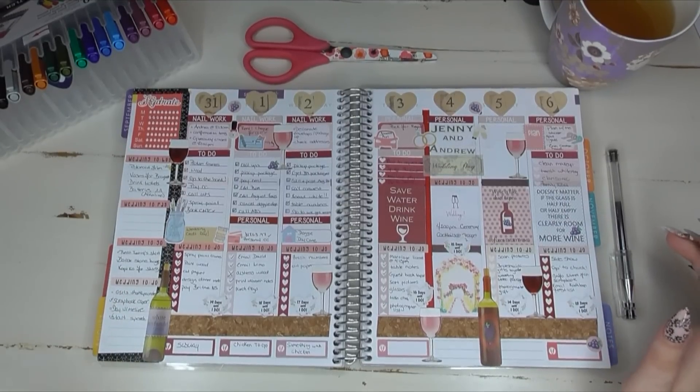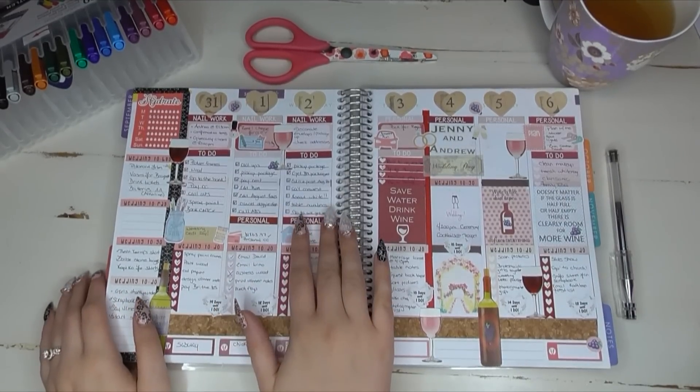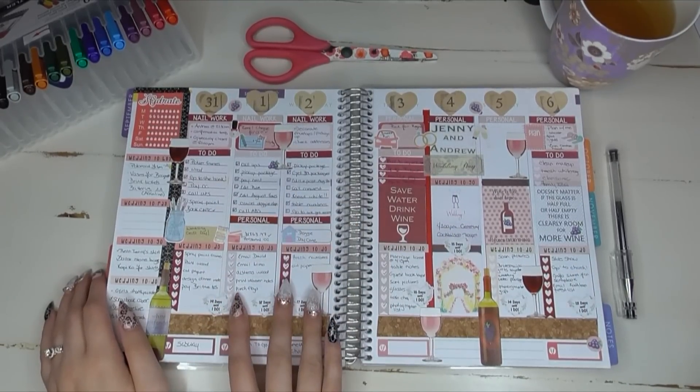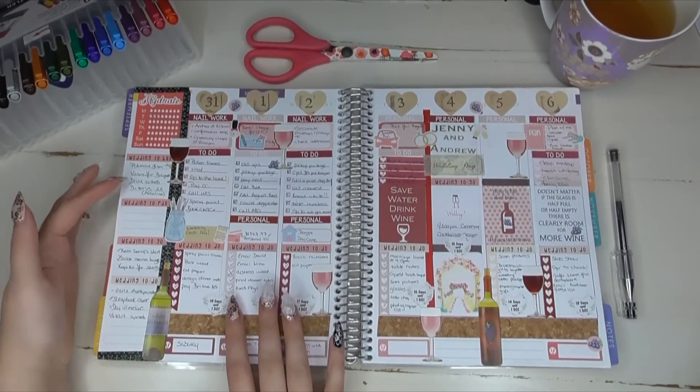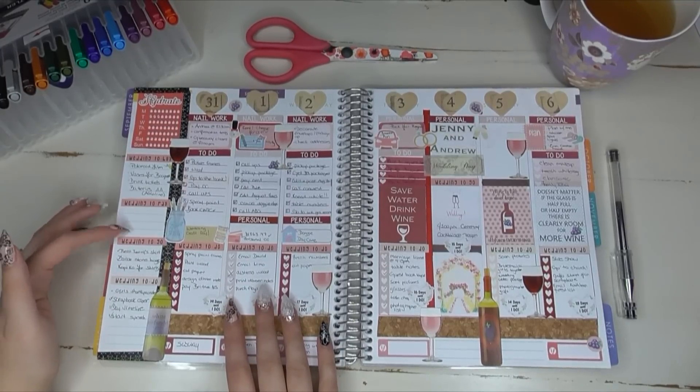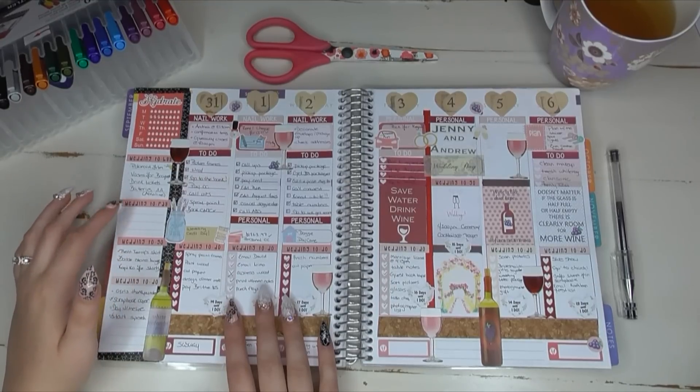It looks amazing — I knocked so many things off my checklist. I loved having this separate to-do section and separate wedding section. I loved my wedding sidebar. You can see I didn't really use the wedding to-pay section because we didn't have any wedding payments due this week, so my next plan-with-me will be a little bit different for that.